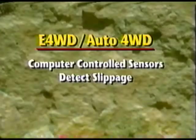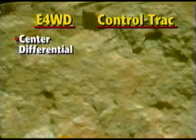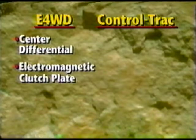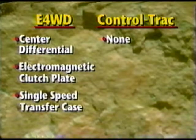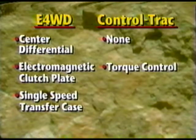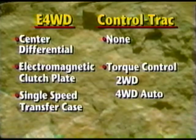E4WD and Control Track auto both use computer-controlled sensors to detect slippage, while all-wheel drive uses the viscous coupling and responds solely to drive shaft speed changes rather than sensors. E4WD relies on a center differential along with an electromagnetic clutch plate to vary torque depending on slippage, and has only a single-speed transfer case. Control Track does not use a center differential, which allows room for a two-speed transfer case. With Control Track, the driver controls how much torque is needed by choosing one of the settings: two-wheel drive, four-wheel drive auto, or four-wheel drive low.